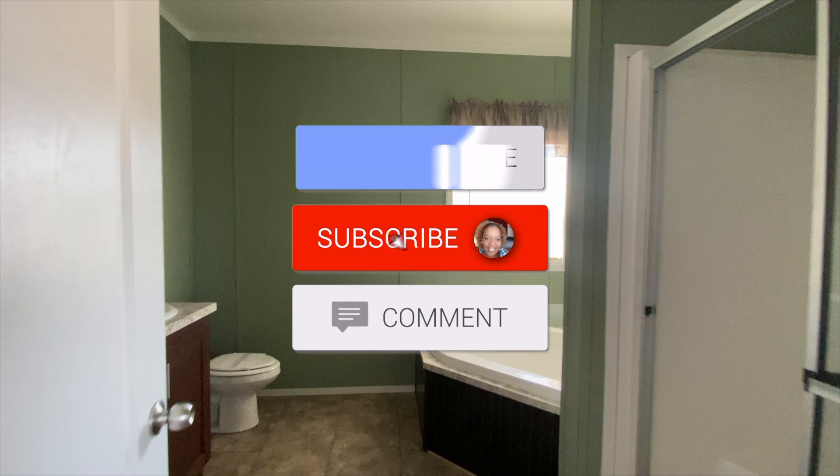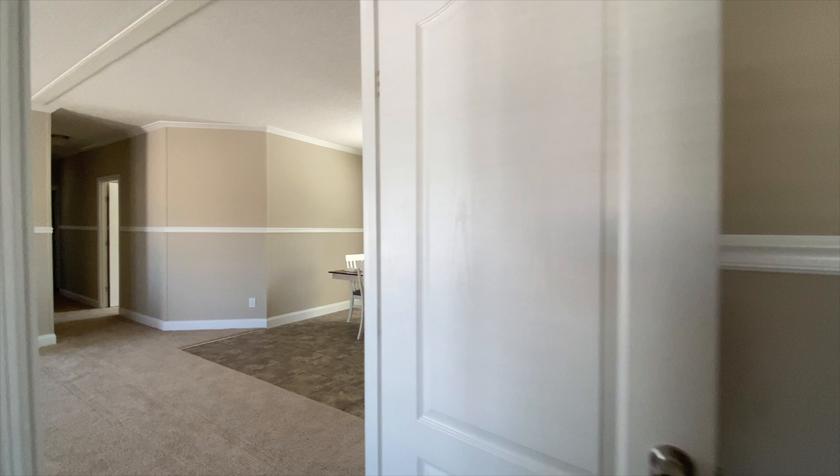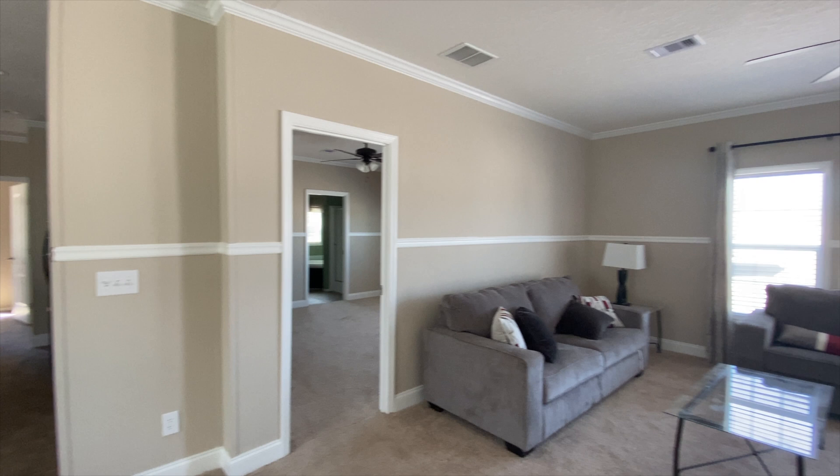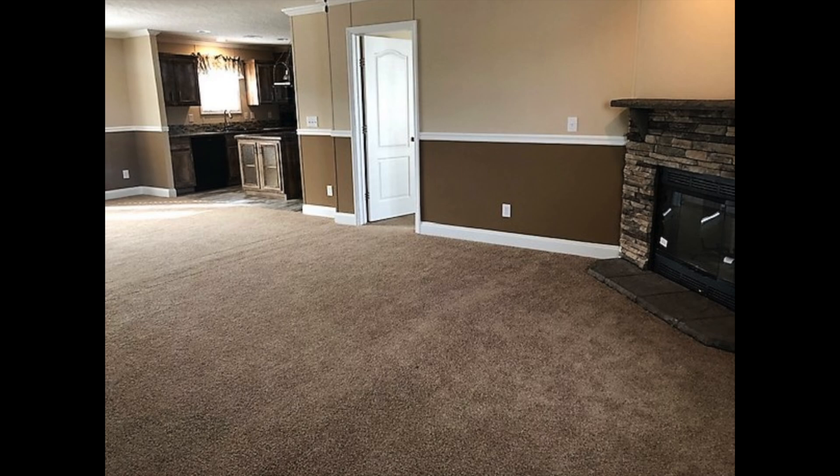Thanks so much for tuning in to this mobile home tour. Again, this is mobile home number five — I am the Mobile Home Diva. If you're not a current subscriber, make sure you subscribe to the channel and smash that like button before you leave. Thanks so much for watching.